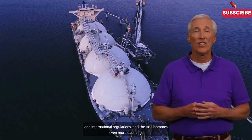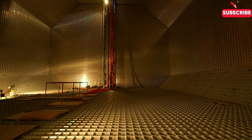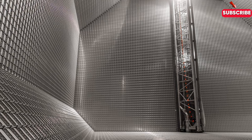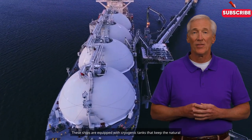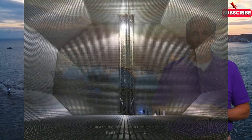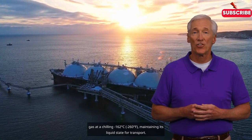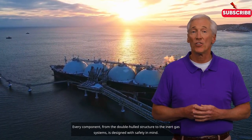Now, let's step inside the LNG tanker. These ships are equipped with cryogenic tanks that keep the natural gas at a chilling minus 162 degrees Celsius — minus 260 degrees Fahrenheit — maintaining its liquid state for transport.